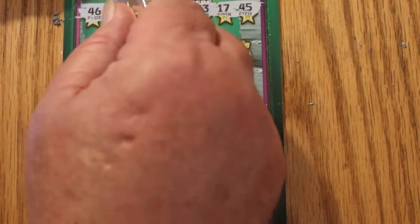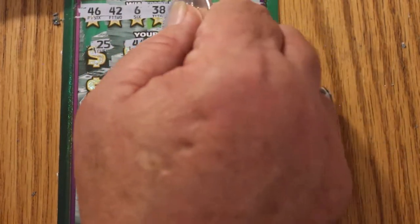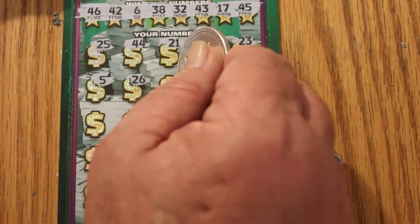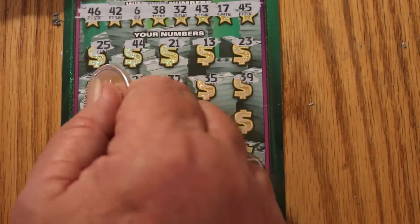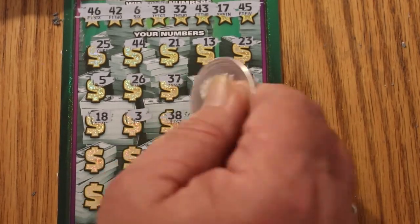Your numbers are 46, 42, 6, 38, 32, 43, 17, and 45. Then we've got 25, 44, 21, 13, 23, 5, 26, 37. And then 35, 39, 18, 3, 38 — we've got a match.